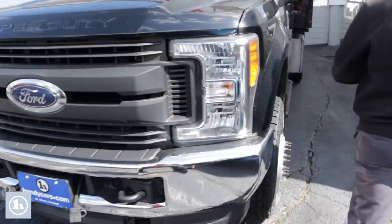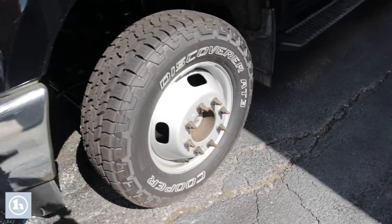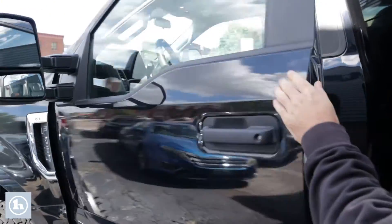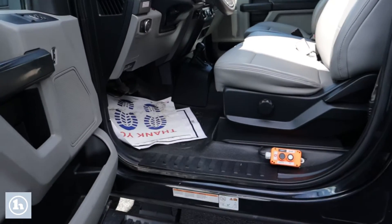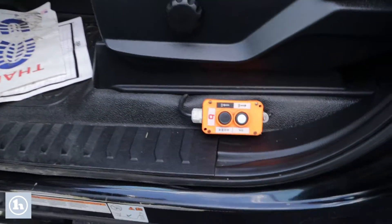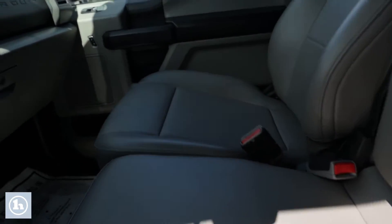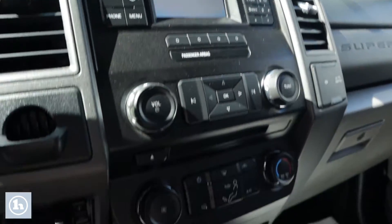Really nice truck. Obviously it has been used for work, it does come with a plow, and does have the dump frame on it. You look inside this thing and you're going to see it is leather. This XL actually has a few features — most of the XLs are pretty basic but this one does have your backup camera and a few other features that Ford normally doesn't throw on their XL models.